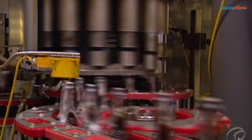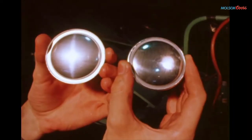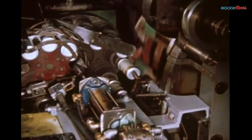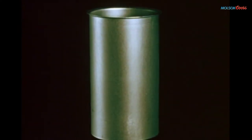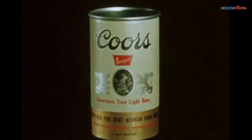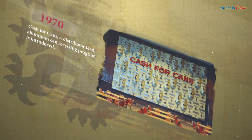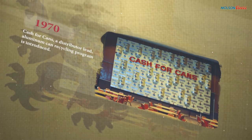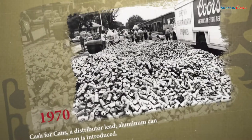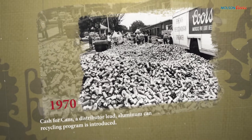All the beer we make is filled under cold and sterile conditions. In 1959, Bill Coors helped pioneer the first two-piece all-aluminum can. He did not patent it because he wanted it to become an industry standard, which it did. Bill knew that recycling only works if the containers are returned, so in the early 1970s he helped create the Cash for Cans program, which allowed the aluminum cans to be recycled. This sparked the recycling revolution.